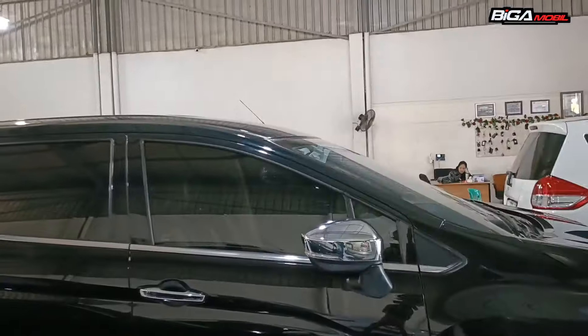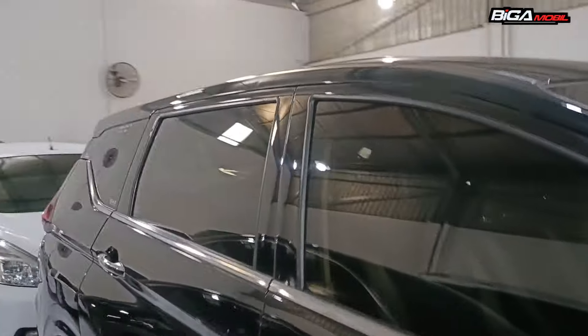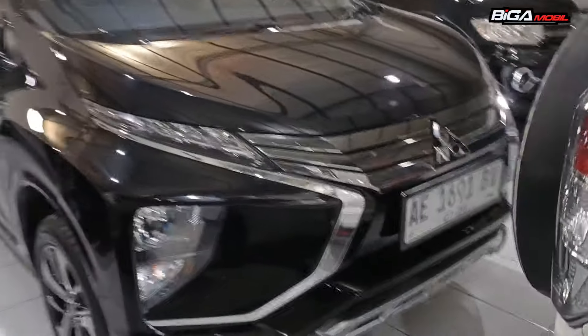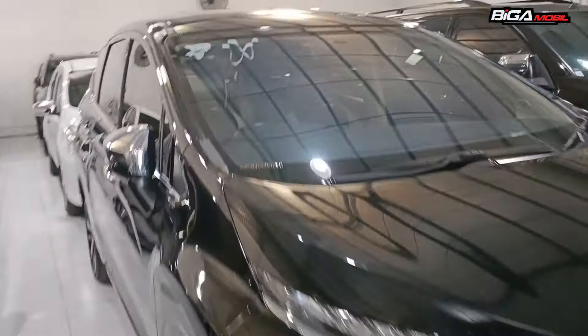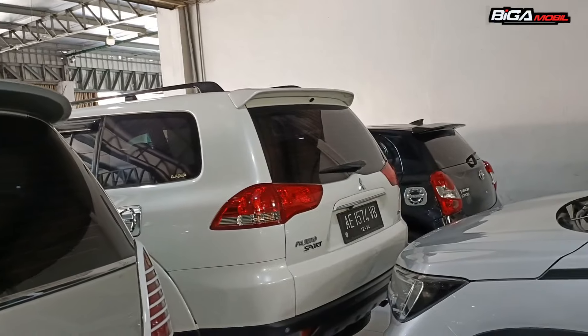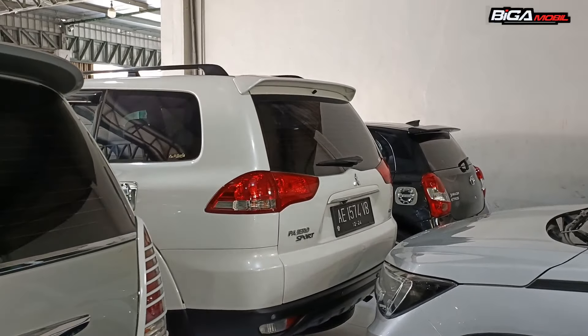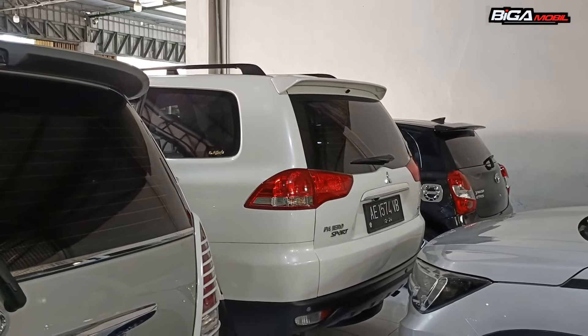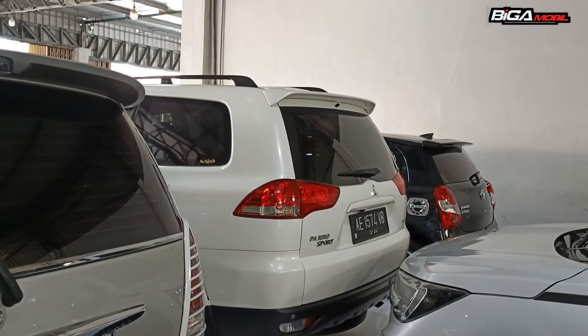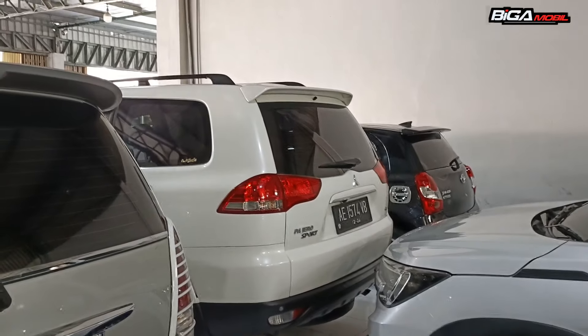Yang nyari Expander Matic juga ada. Tahunnya 2018, harganya Rp 228 juta, tipe Ultimate. Pajero kita juga ada yang manual, 2013, tipe GLS. Harganya Rp 256 juta.